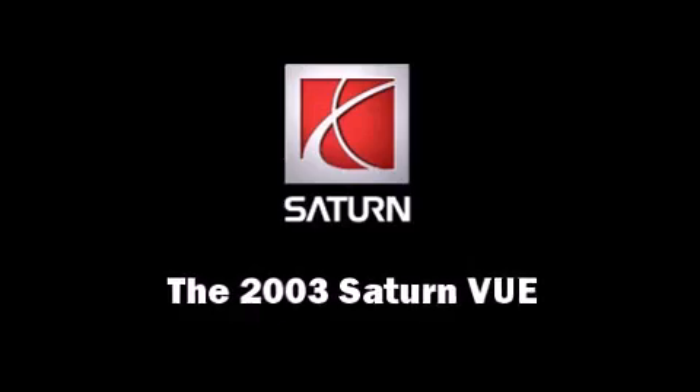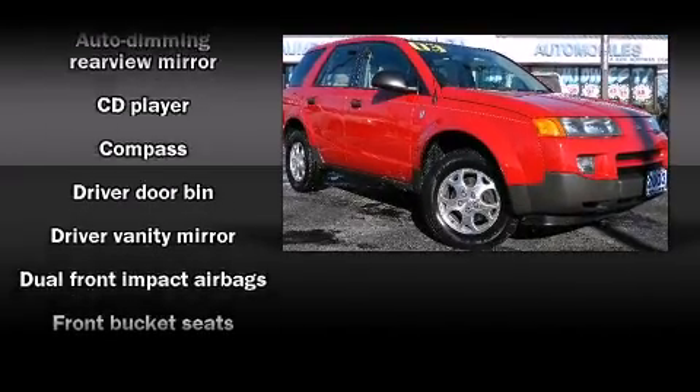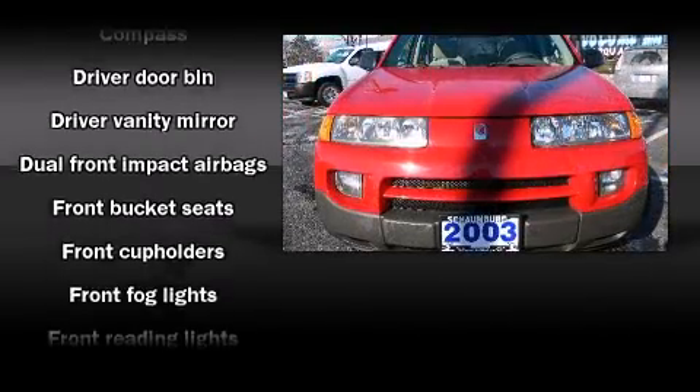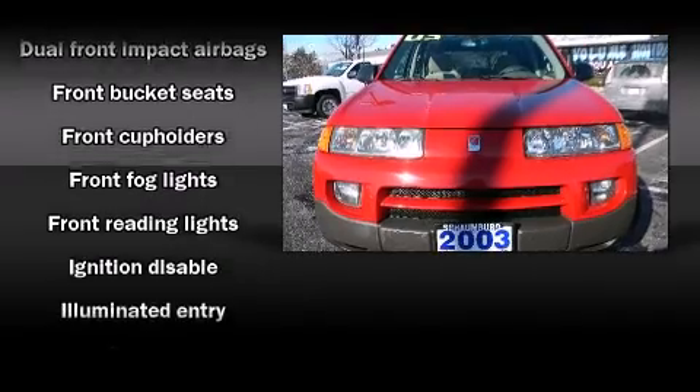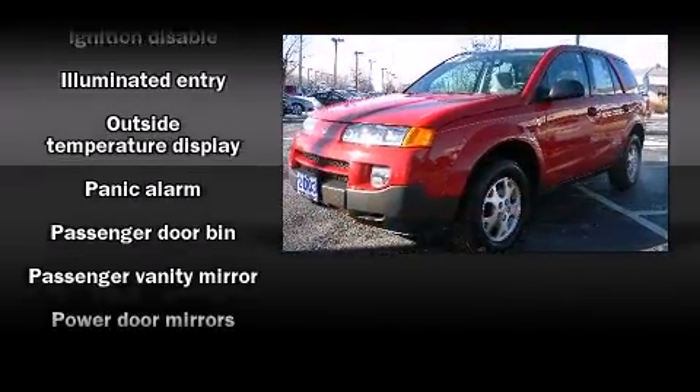Come test drive this 2003 Saturn VUE. This model accommodates five passengers comfortably and provides features such as a rear window wiper, front and rear cup holders, one-touch window functionality, and an automatic dimming rear-view mirror.